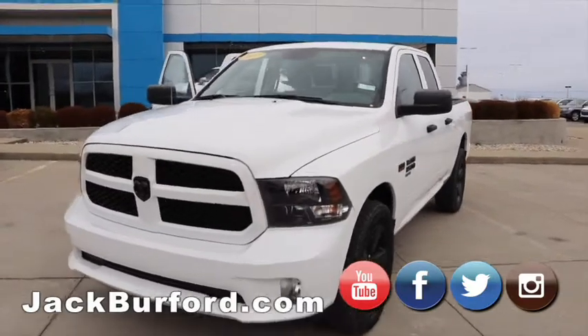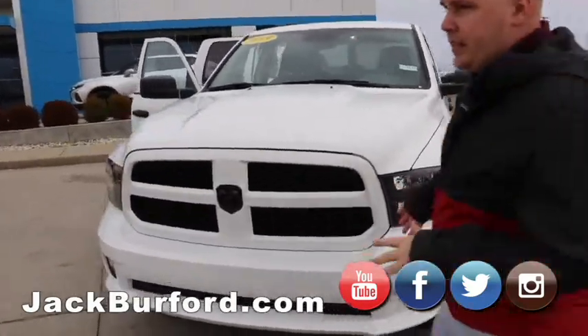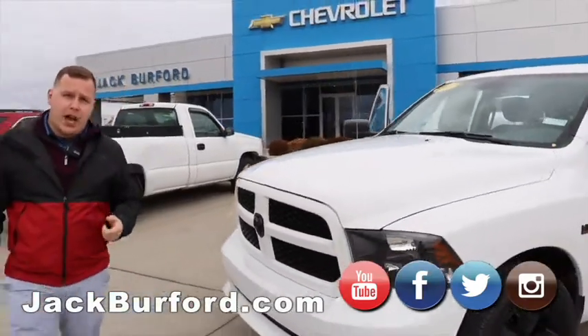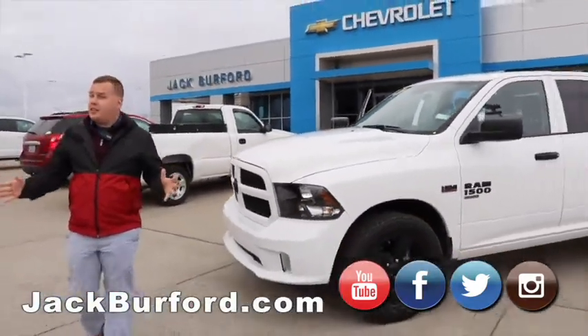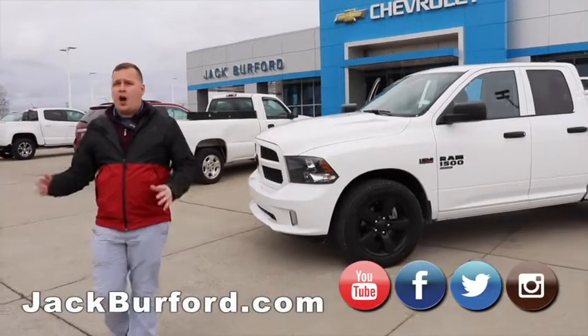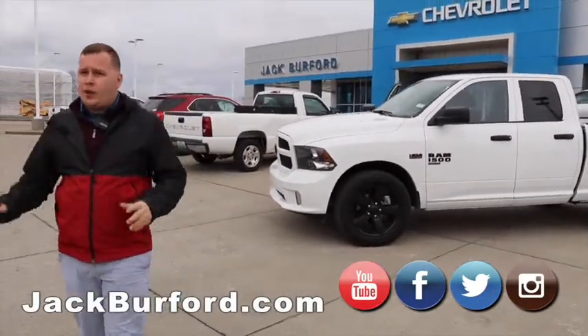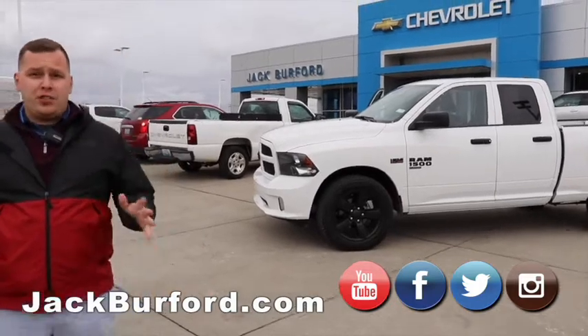One heck of a deal, and you can hear that engine purr. So if you want to pick this up and park it in your driveway today, you can visit us online at jackburford.com — 365 days a year, 24/7. You can always stop in here with us at 819 Eastern Bypass. The lot's open all the time.